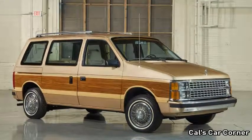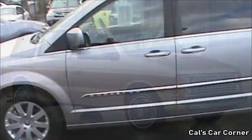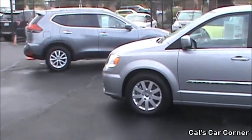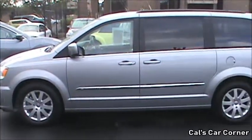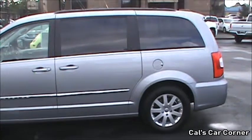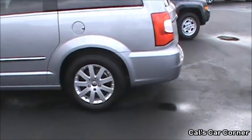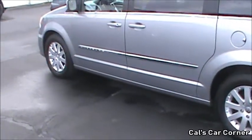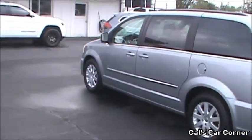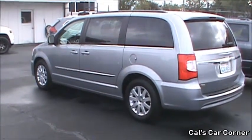Chrysler's lineup of minivans started out with the Dodge Caravan and Plymouth Voyager, with extended wheelbase variants being introduced for 1987. Then for 1990, the Chrysler Town and Country was added to the lineup. Since then, the Chrysler minivan has lasted six generations and is one of the most common vehicles on the road, right up there with vehicles like the Ford F-Series and Toyota Corolla. Through the first five generations, the Chrysler minivan was sold as the Chrysler Town and Country and Dodge Caravan or Grand Caravan, while the Plymouth Voyager and Grand Voyager were discontinued after the third generation, along with the Plymouth brand entirely.